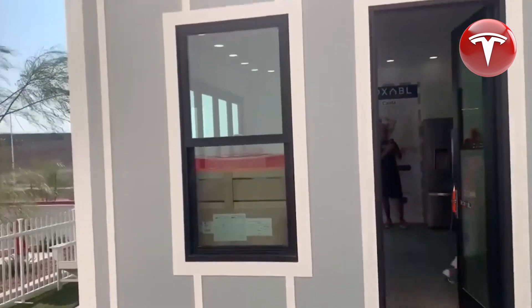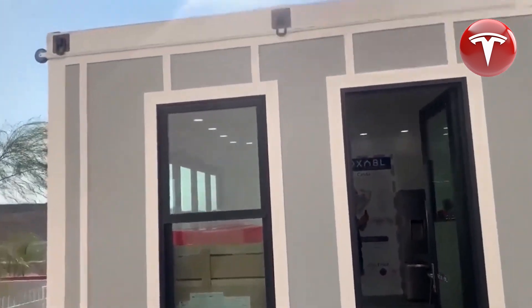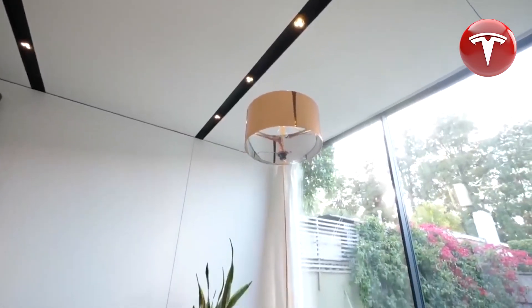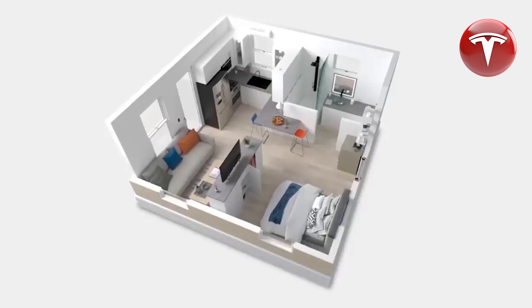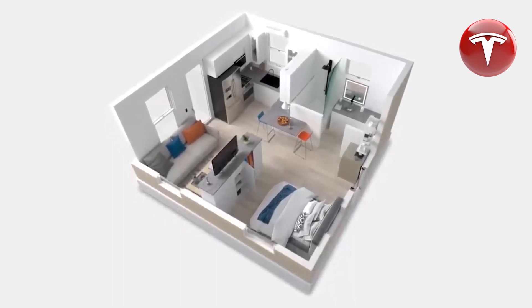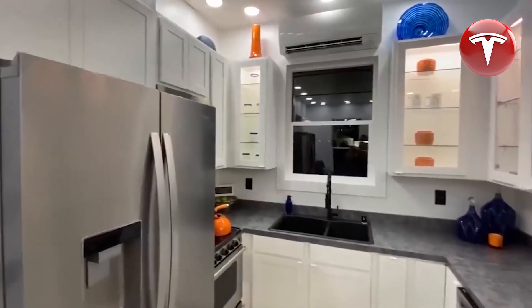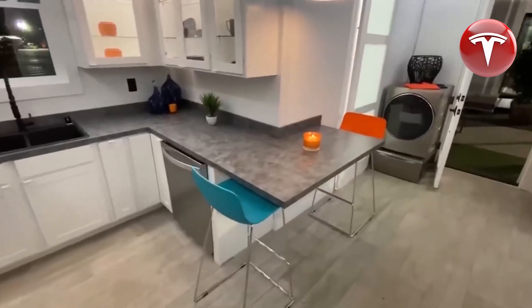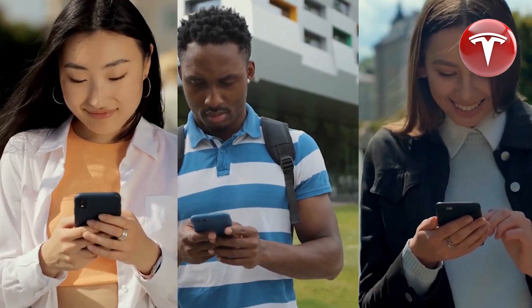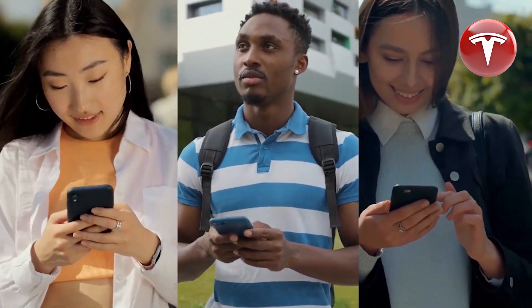Speculation connecting Musk to the prefabricated house in Boca Chica was put to rest when Elon tweeted that his primary residence is a $50,000 house in Boca Chica, near Starbase, which he rents from SpaceX. He considers it quite remarkable, and hinted that the only house he actually owns — in the Bay Area — he might sell someday, emphasizing the core principle of sustainability in Tesla's new homes.